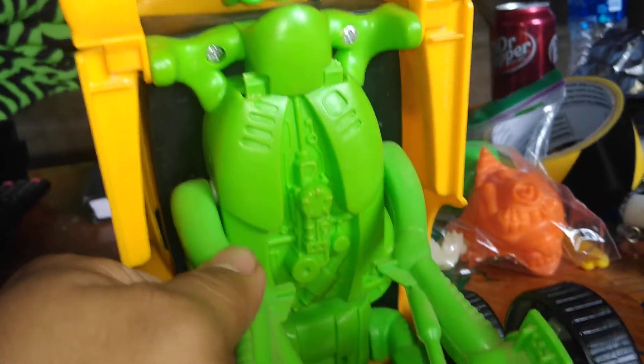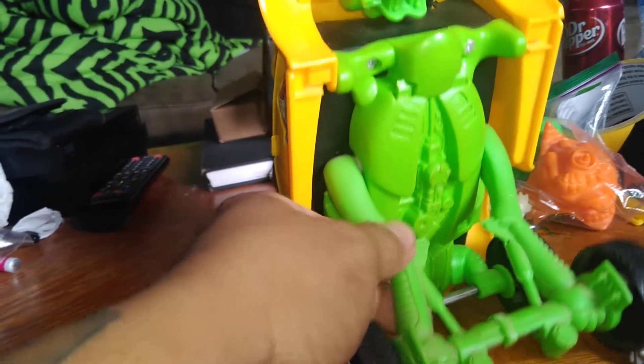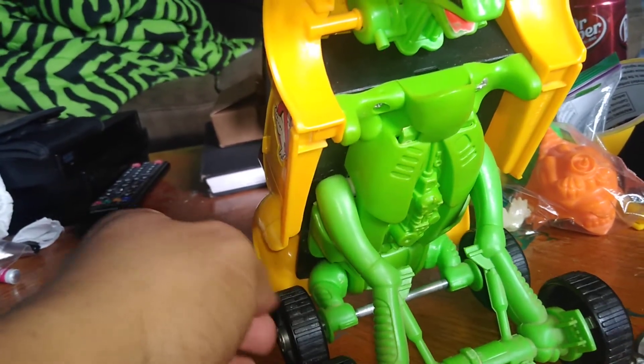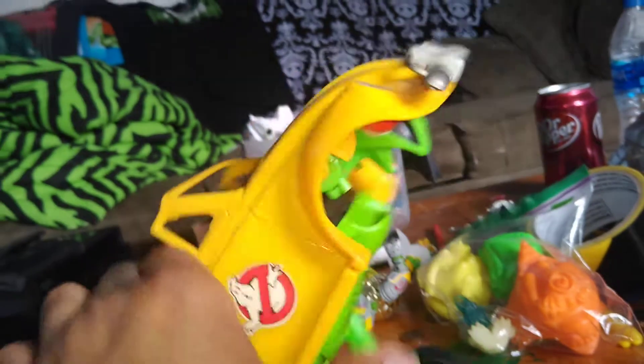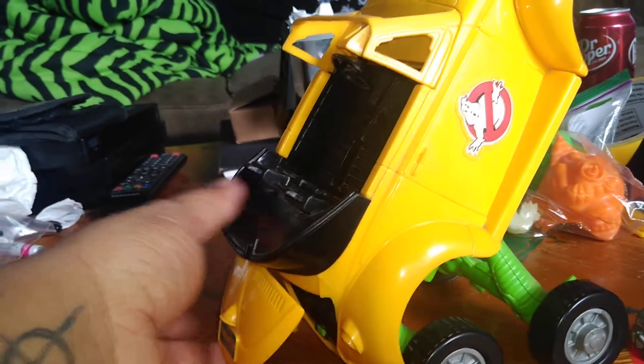Let me put the light on so you can see a little better. Very cool detail — you know how toys they don't paint everything, but luckily they painted this one in a beautiful green color.